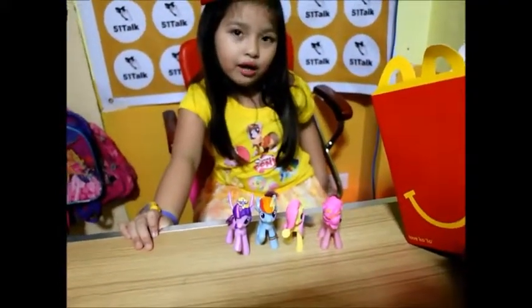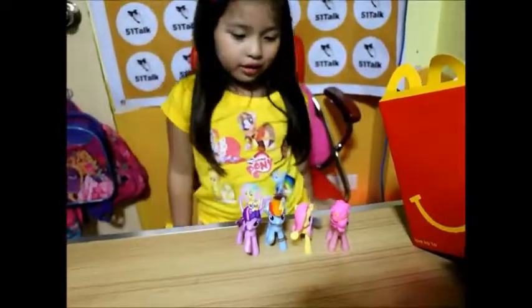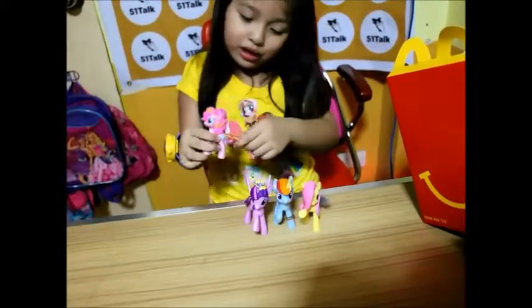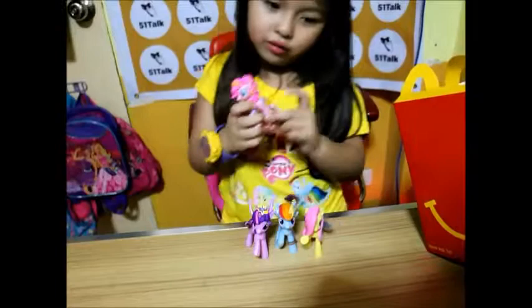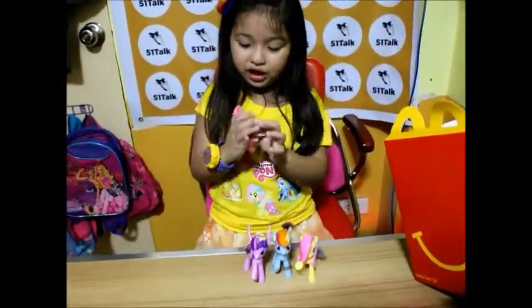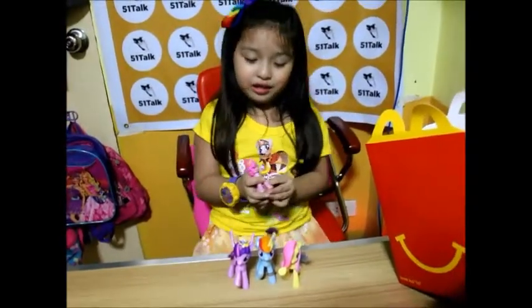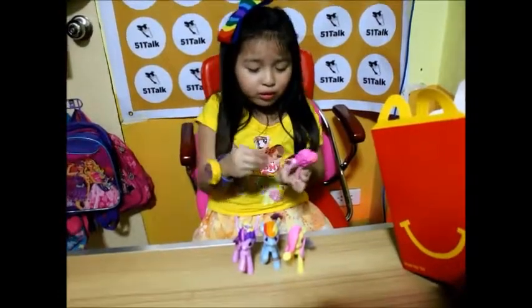First, Pinkie Pie — one Pinkie Pie, then another Pinkie Pie, then another Pinkie Pie! She's much better if she is not a normal Pinkie Pie, that's why I love her. She's so super adorable.